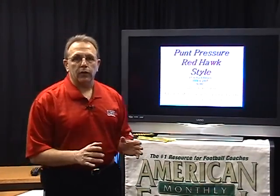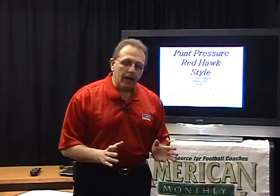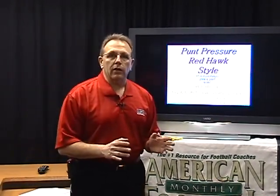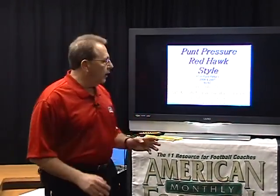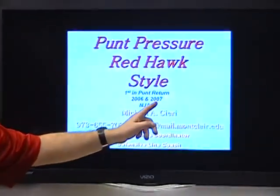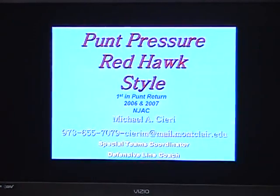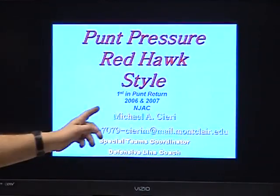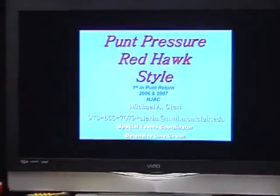First we're going to concentrate on our punt return. We have been very good in our punt return at Montclair State University. For the last three years, and especially in 2006 and 2007, we have been one of the best return teams in the New Jersey Athletic Conference. The last two years we led the conference with the same average of 12.8.